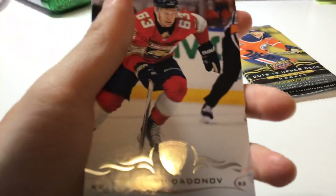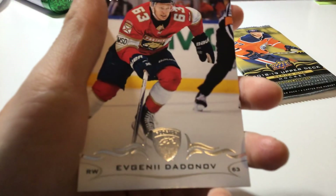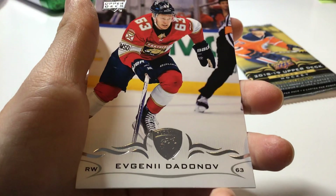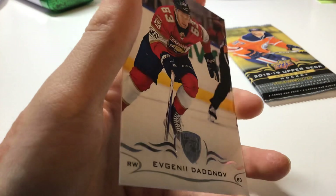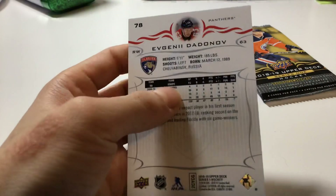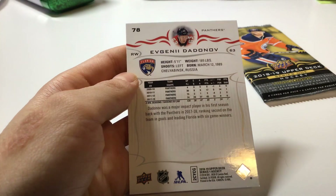Last card, we got Evgeny Dandanov — Russian name — playing for Florida. He's born in Russia.